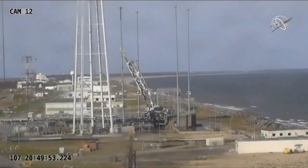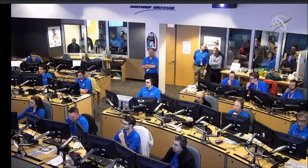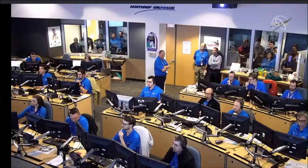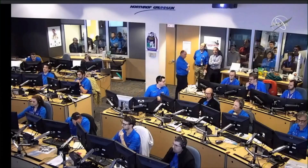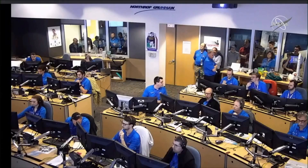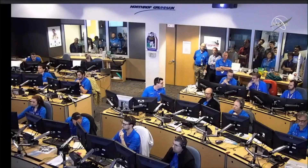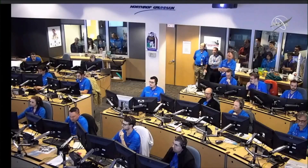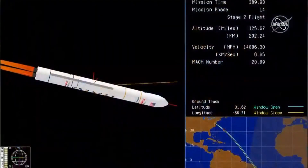And we have main engine cutoff — MECO. Attitude remains nominal post shutdown. Stage one separation. ACS performance is nominal. TBC is nominal. Power is good. Motor pressure is now approximately 685 PSI. Velocity 6 kilometers per second. Attitude is nominal. Altitude is 200 kilometers. Stage two TBC looks good.